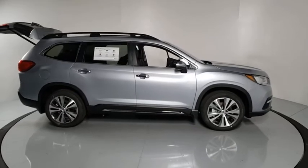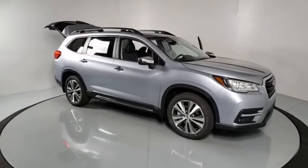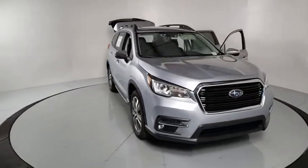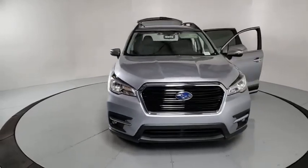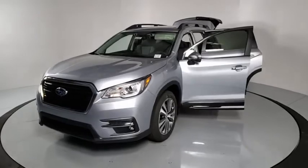Come test drive the 2021 Subaru Ascent. The Subaru Ascent is a breath of fresh air to families in need of more room. The reliability, safety, and practicality that Subaru has always been known for is now brought to you with third row seating.